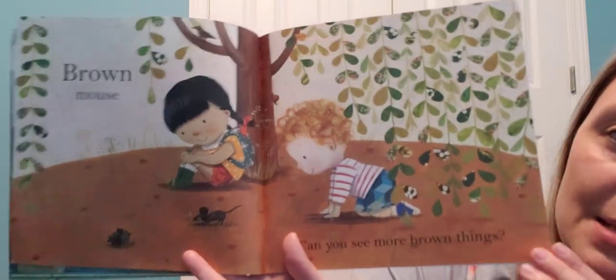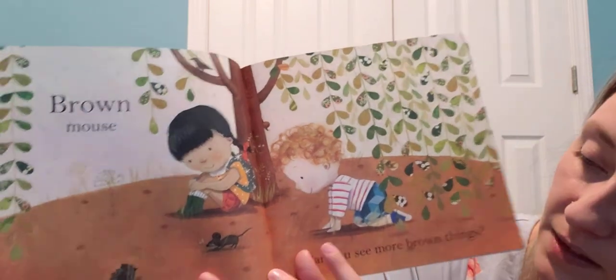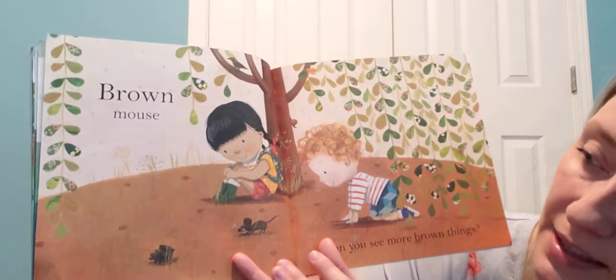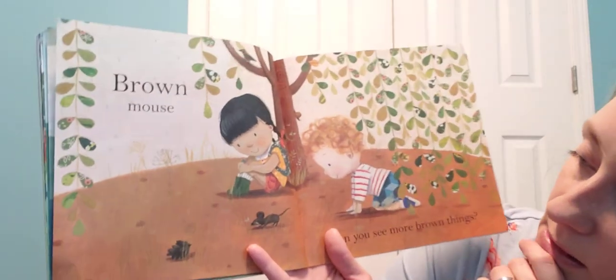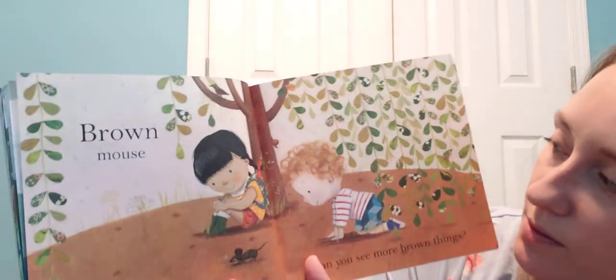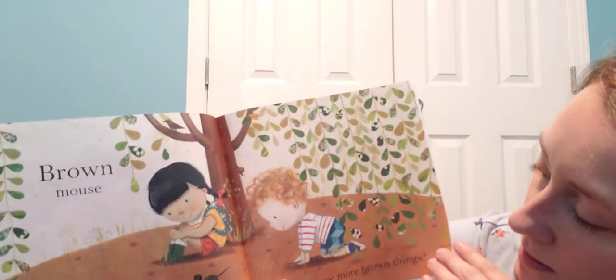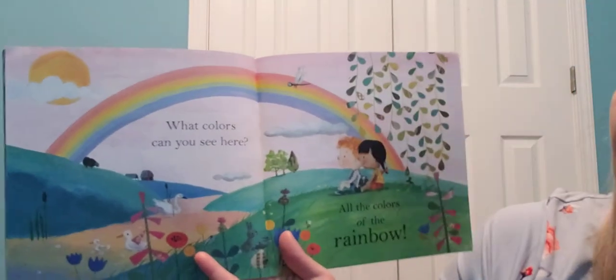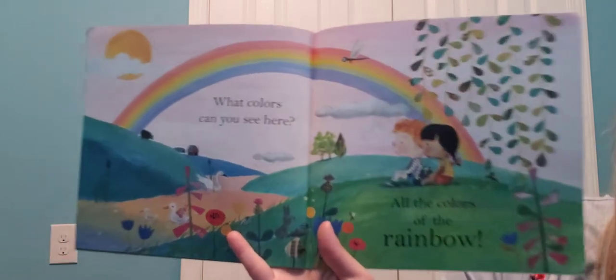I see lots of brown things — what all do you guys see that's brown? The dirt, and if you look real close you can see there are little weeds in there. The weeds are all brown too, and of course the tree trunk. His hair's a little brown. What else can you see that's brown?